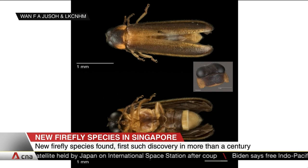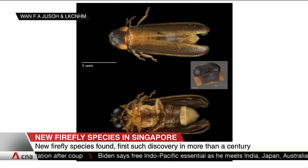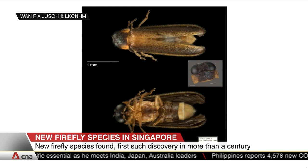Researchers have only just managed to distinguish it from other species. This comes more than a century after the last time a new firefly species was identified here.